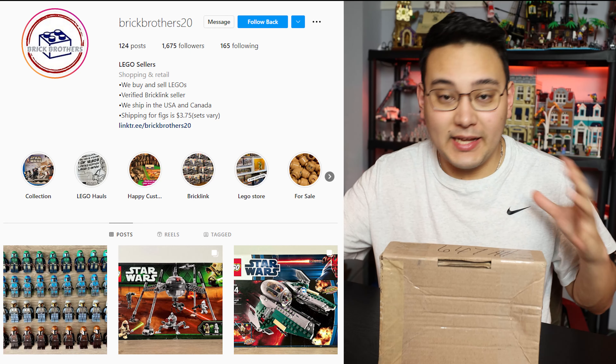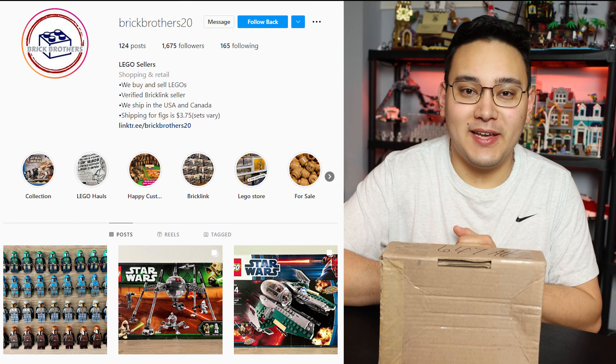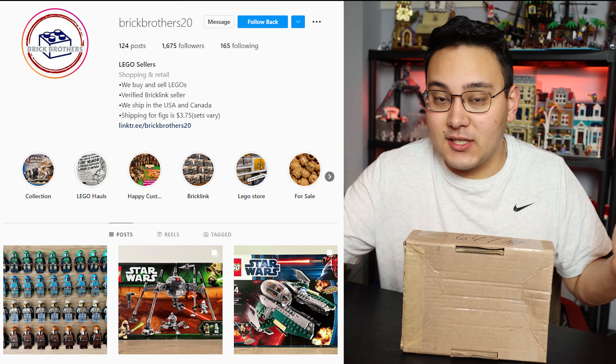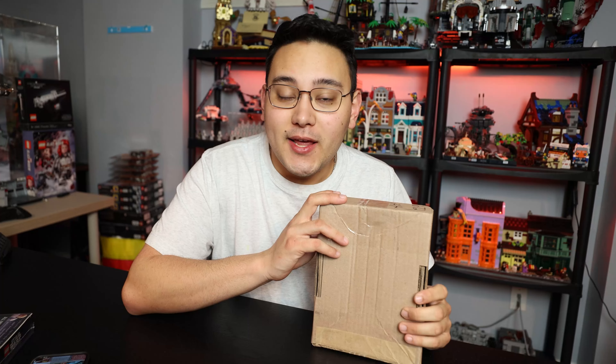I do want to give a huge thanks to Brick Brothers 20, a LEGO seller over on Instagram — I'll leave his link tree down below. I also believe he has a BrickLink store. He hooked it up with a phenomenal price on some of these figures I've been waiting for for a very long time.